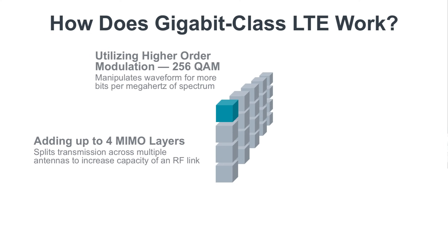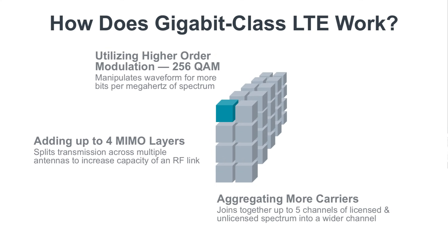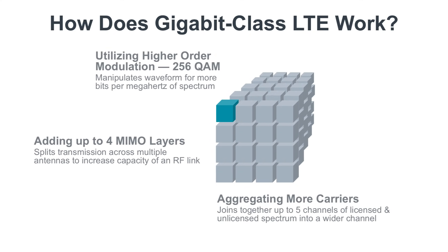Finally, the practice of carrier aggregation increases bandwidth by combining various pieces of licensed and unlicensed radio spectrum into one wider channel. This technology speeds up the flow of data.